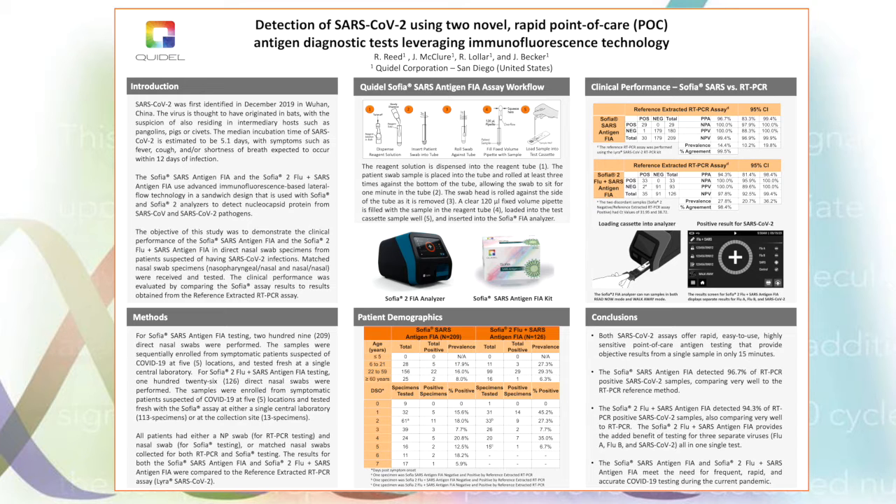The SOFIA SARS antigen FIA and the SOFIA 2 Flu Plus SARS antigen FIA are two separate novel tests which can detect the virus at the point of care. For the sake of brevity, from here on out, I will refer to the SOFIA SARS antigen FIA simply as the SOFIA SARS assay, and the SOFIA 2 Flu Plus SARS antigen FIA as the SOFIA Flu SARS combo assay. These diagnostic tests are based on advanced immunofluorescence-based lateral flow technology in a sandwich design, and together with clinical samples are analyzed with the SOFIA and SOFIA 2 analyzers to detect the nucleocapsid proteins from SARS-CoV and SARS-CoV-2.